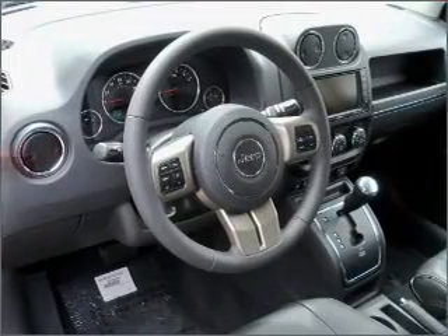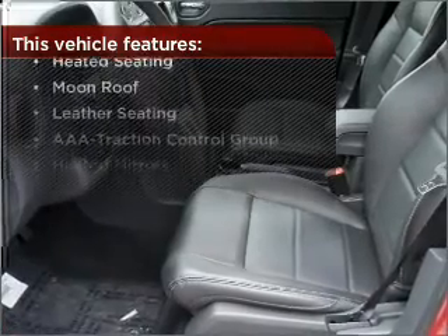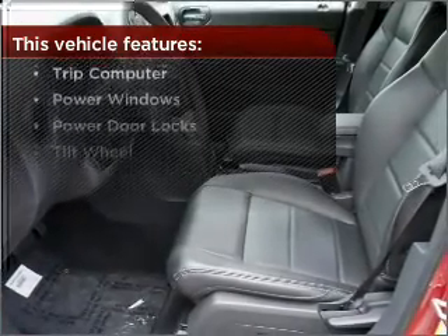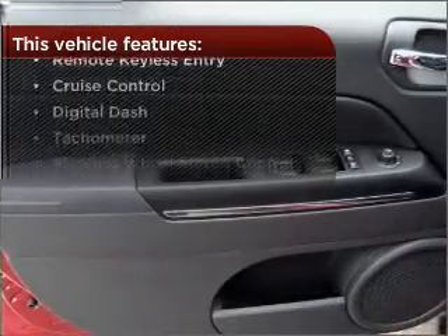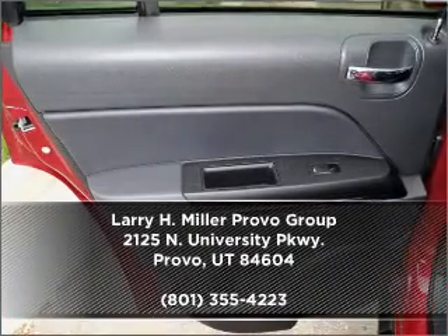Drive safer and more fuel efficient with the cruise control. With these additional features, these wheels will make an ordinary drive seem extraordinary. Contact us right away and schedule a test drive.